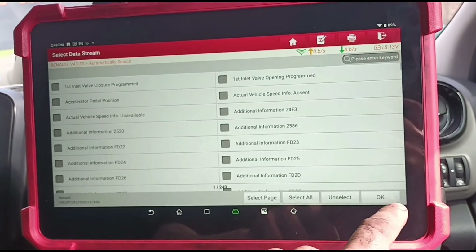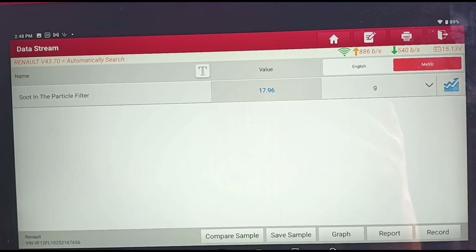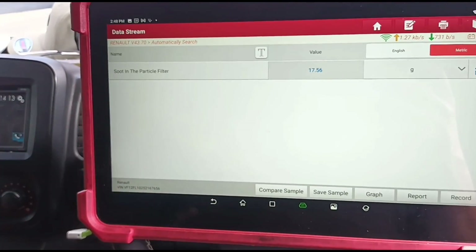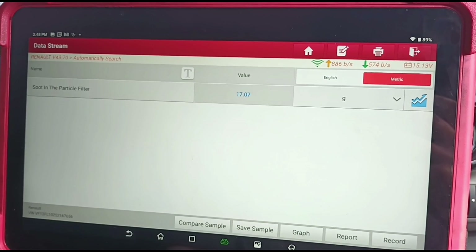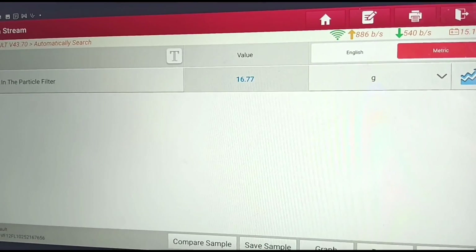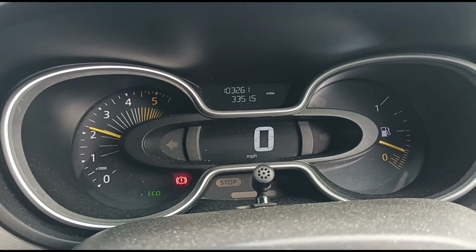It's down to 18 grams. Let's hold the revs up — it should just start dropping as we rev it up. With these vans, when you do the DPF reset it doesn't really work, but when the DPF pressure comes down the grams just start disappearing. Just hold that with a little bit of revs on it for a couple of minutes until it goes down. Under six grams is usually good enough.